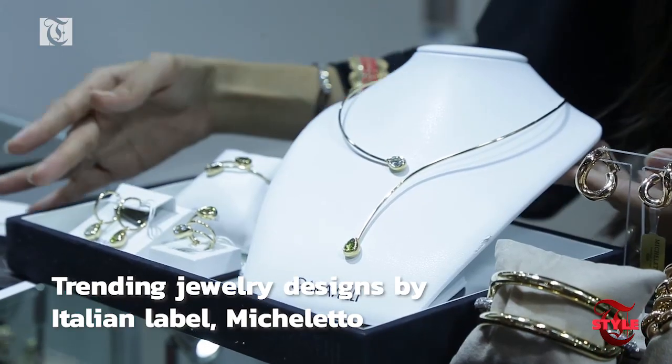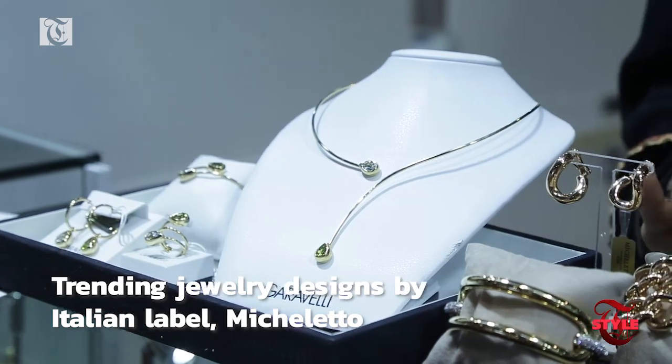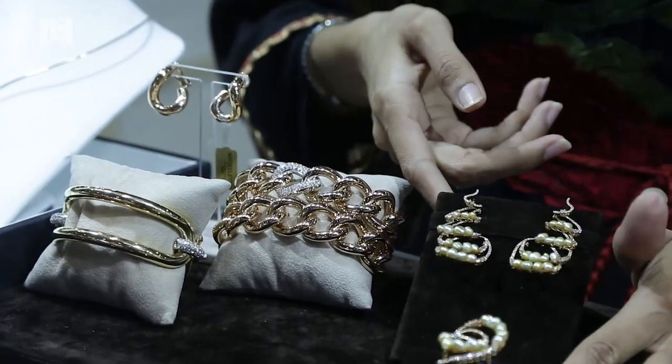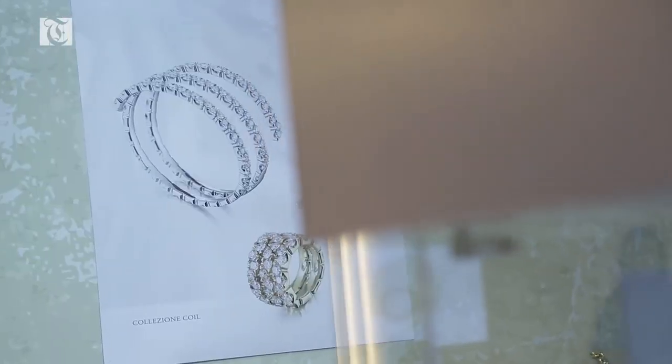There is just something about Italian designs. If you are here at Micheletto, you will find all the trending pieces of art right in front of you. You've got the signature dewdrops, you've got the chain links and the heavy hoops and of course futuristic, modern, classy designs.